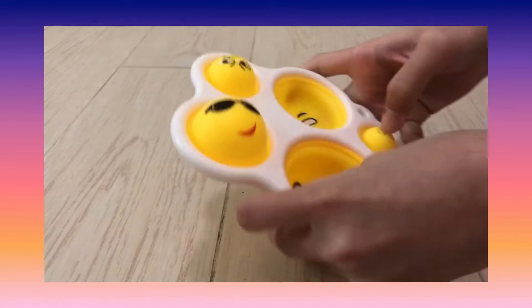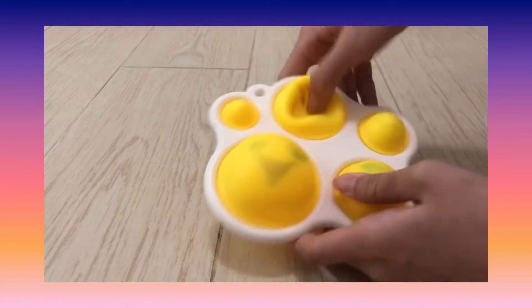So this is my regular emoji dimple, and this is from my friend who bought it for me, so thank you!